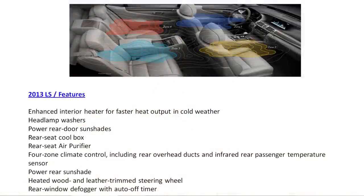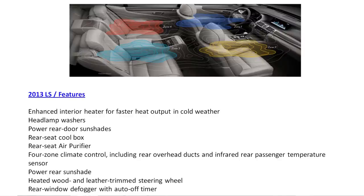This is the state of the art — we're now into modern times. The 2013 Lexus LS features enhanced interior heating for faster heater output in cold weather and nearly instantaneous heating in winter, headlamp washers, power rear door shades, rear seat cool box, rear seat air purifier, four-zone climate control including rear overhead ducts and infrared rear passenger temperature sensors, power rear sun shades, heated wood steering wheel, rear window defogger, and rain-sensing intermittent windshield wipers.